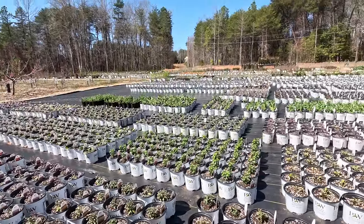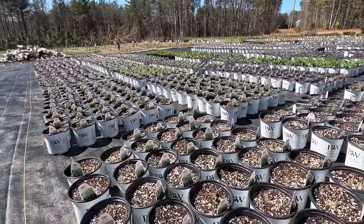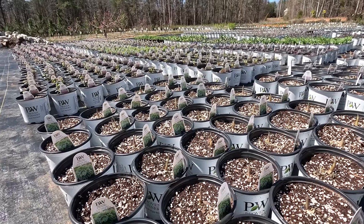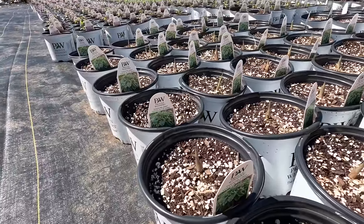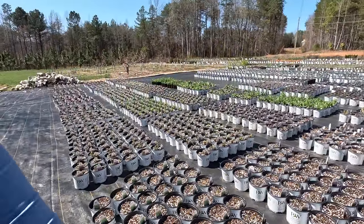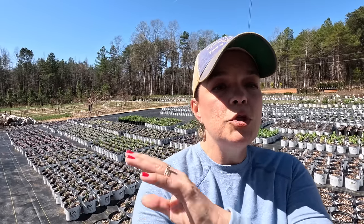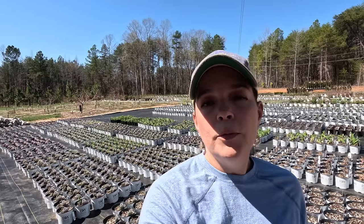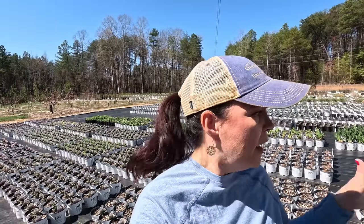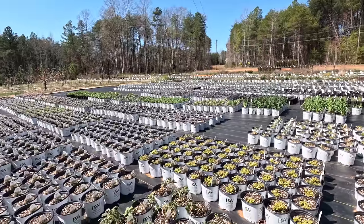We've got echinacea, shasta daisies, all sorts of monarda — great plants for pollinators that absolutely thrive. You'll even notice we have hostas growing out in full sun on top of black plastic. We need the heat to get them going, and you can see the little hosta sprouts coming up. Once they get foliage on them and the sun gets more intense, we'll move them down to the shaded area at the nursery to continue developing their roots. For now, putting them out here where it's warm and the sun isn't crazy strong works great.